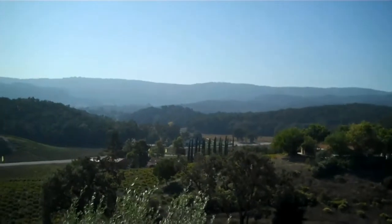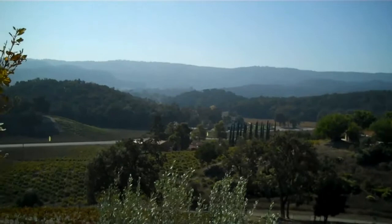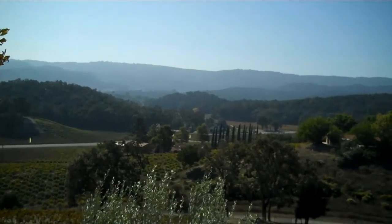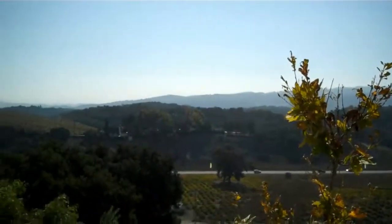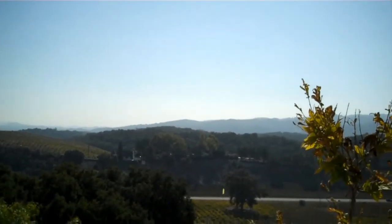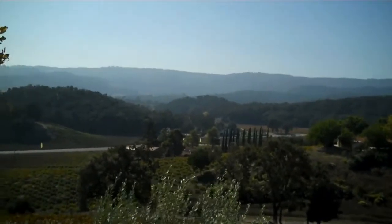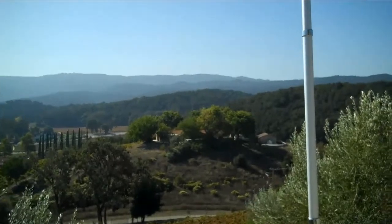As we look down into the valley, behind the cypress trees, we see the Donati Family Vineyard and Tasting Room. Up across the street on the hill is the Erin Hill Vineyards, and there are a couple of other tasting rooms down here on the other side of this road.